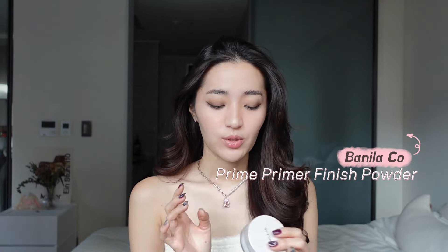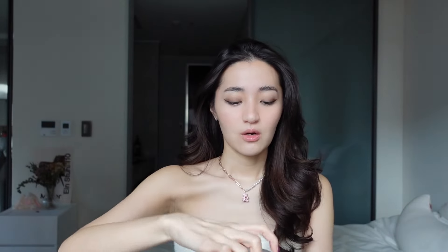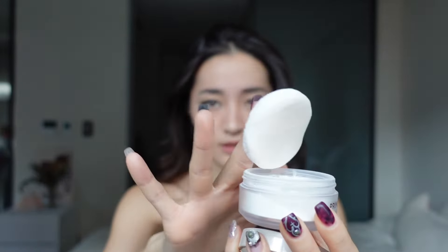That's basically it for my daily makeup. But if I have an event or a campaign shoot, I sometimes notice my forehead gets very oily, so I recently bought the Vanilla Co Prime Primer Finish Powder. I'm not using it today, but before I leave I would grab it and dab it on my forehead or other oily areas. I almost forgot the most important part — my lips!